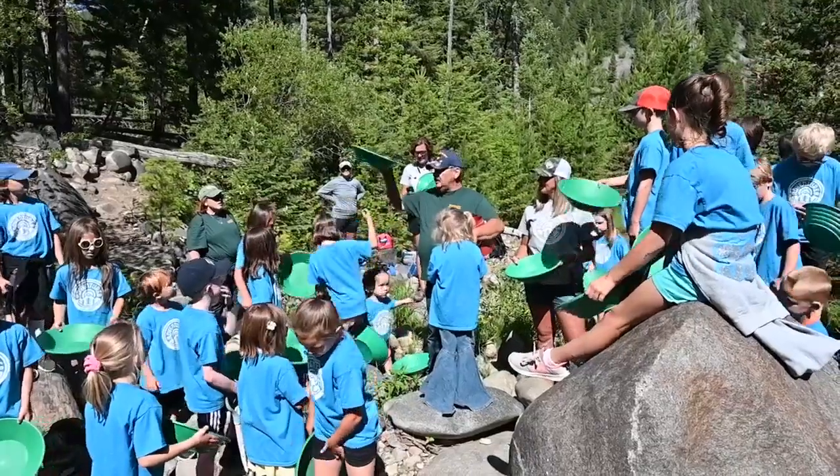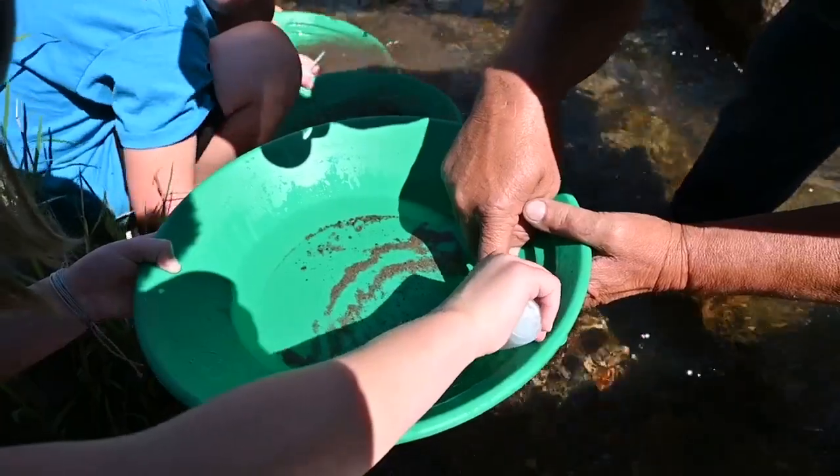The kids had a blast being outside. I like playing in water. Panning for gold is fun. And they even found some gold of their own.